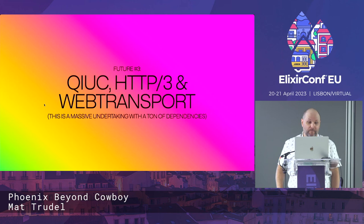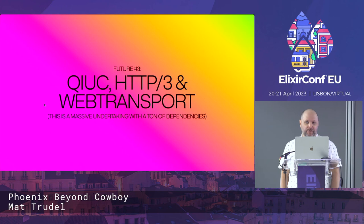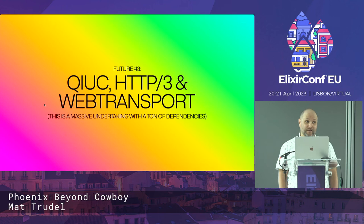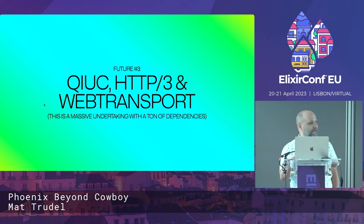In the distant future, HTTP/3 support, WebTransport support, and general QUIC support is hopefully going to be a thing. For a bunch of technical reasons it's a really big undertaking with a ton of dependencies. It might even be an Erlang Core concern for QUIC — I'm not sure yet. I get this question a lot, and the answer is: it's coming probably, but don't hold your breath because it's going to be a while. Just because it's a ton of work.